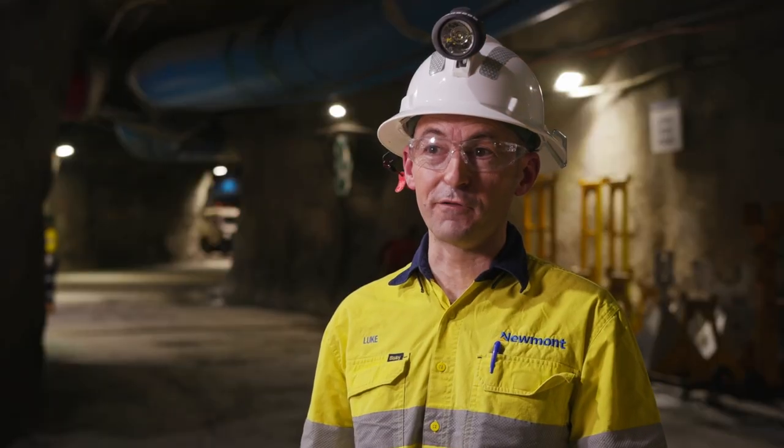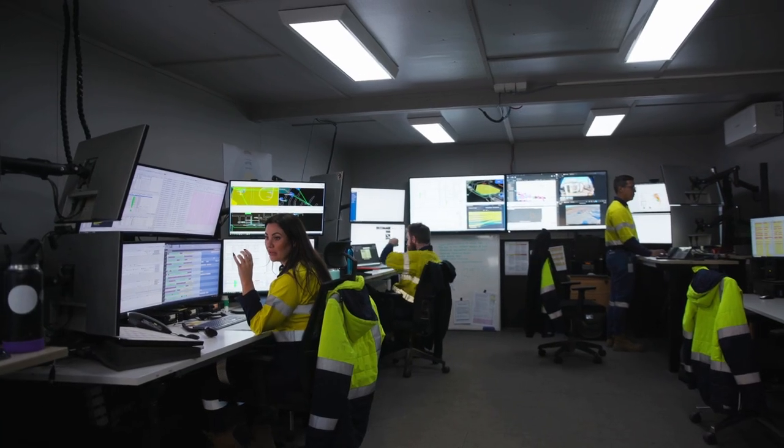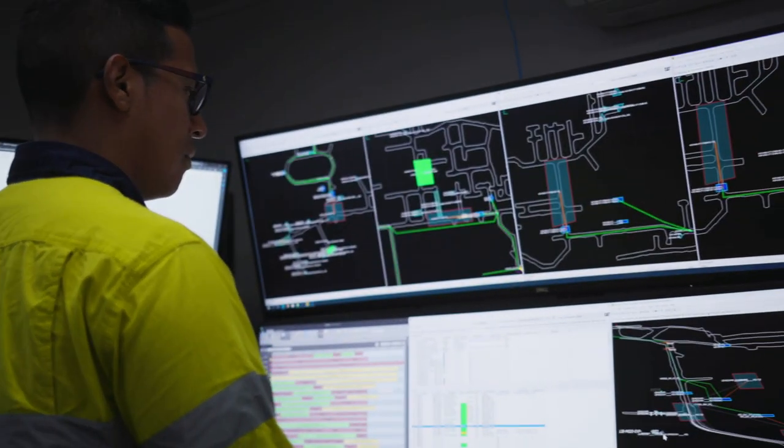Tanamai are very much at the forefront of innovation, whether it's through our DSS fatigue monitoring systems to make sure that we're managing fatigue across our fleet, through to our Mindstar system that helps us manage our operations more closely.